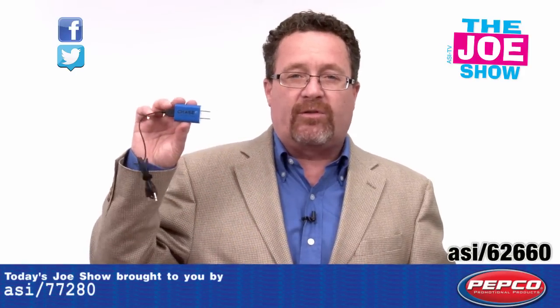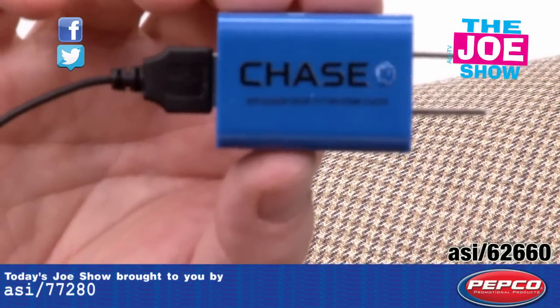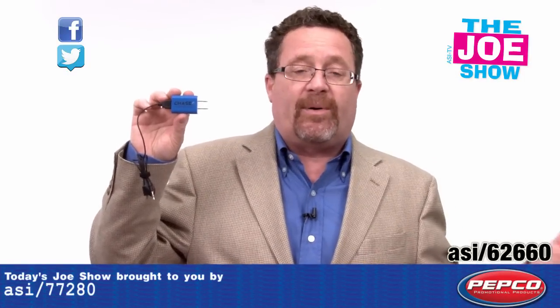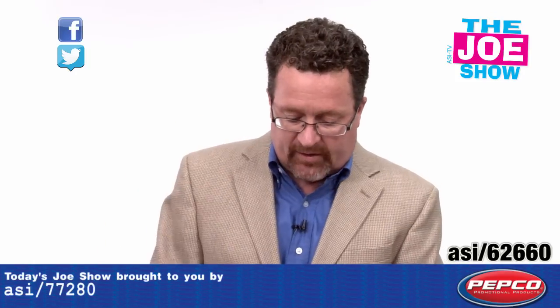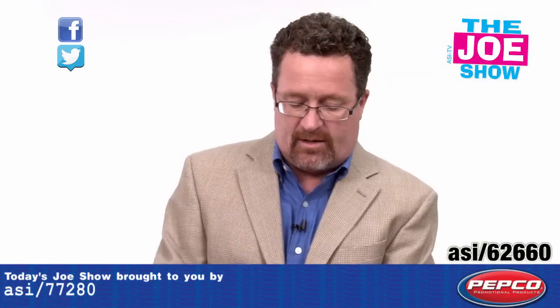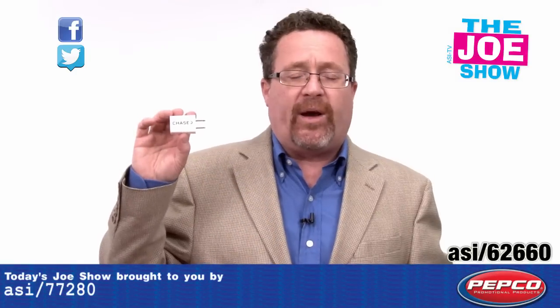This next product — first I'm going to show you a blue version. You can see this is a USB wall charger. You plug it into a wall outlet and you can charge your various iPods, your smartphones, your tablets, whatever the case may be. Great place for a logo on there. In addition to the blue, we have red, we also have black, and in addition to that, there is white.